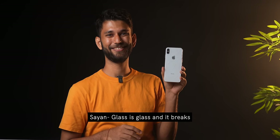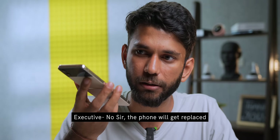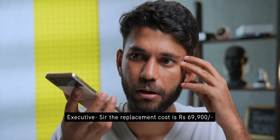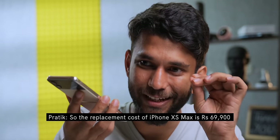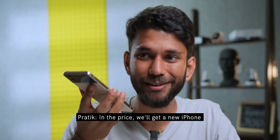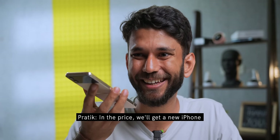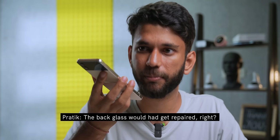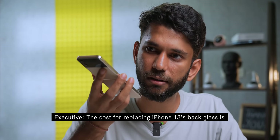Now, talking about Apple — we have this XS Max with a broken back glass. Glass is glass and it hurts. So we called up Apple customer service. I have an iPhone XS Max and the back glass is broken — how much will it cost to get it repaired? They said the whole phone is replaced, and the exchange price is 69,900 rupees. So if you replace the XS Max it would be 69,900 rupees, and a new iPhone 12 or 13 would come back. They also said the back glass of the back panel is 34,700 rupees.